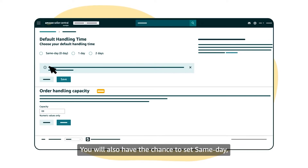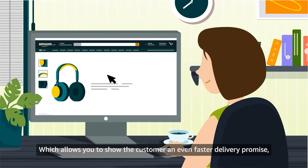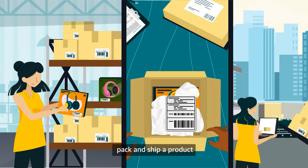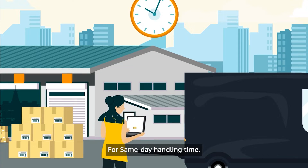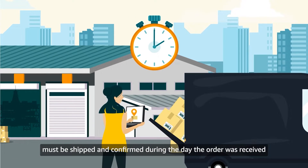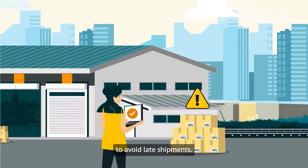You will also have the chance to set same day or zero day handling time, which allows you to show the customer an even faster delivery promise that reflects your ability to pick, pack, and ship a product the same day of receiving an order. For same day handling time, all orders received before the order cutoff time must be shipped and confirmed during the day the order was received to avoid late shipments.